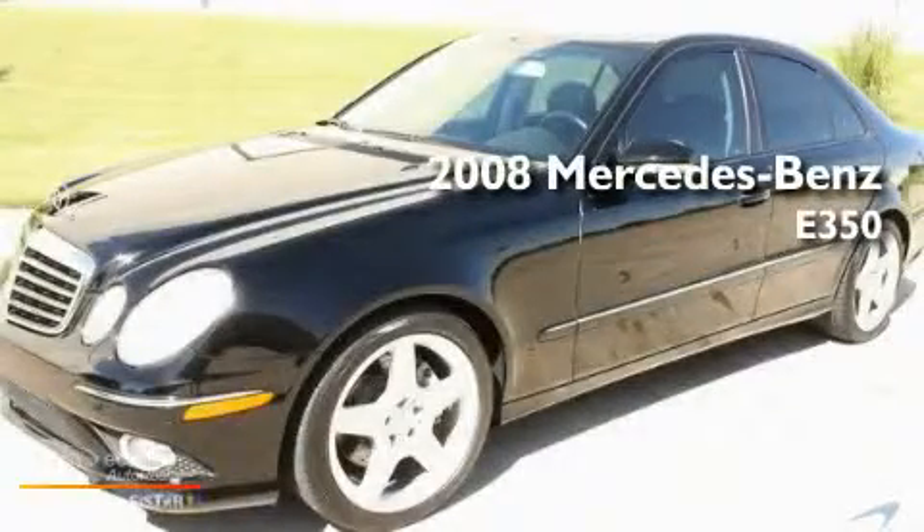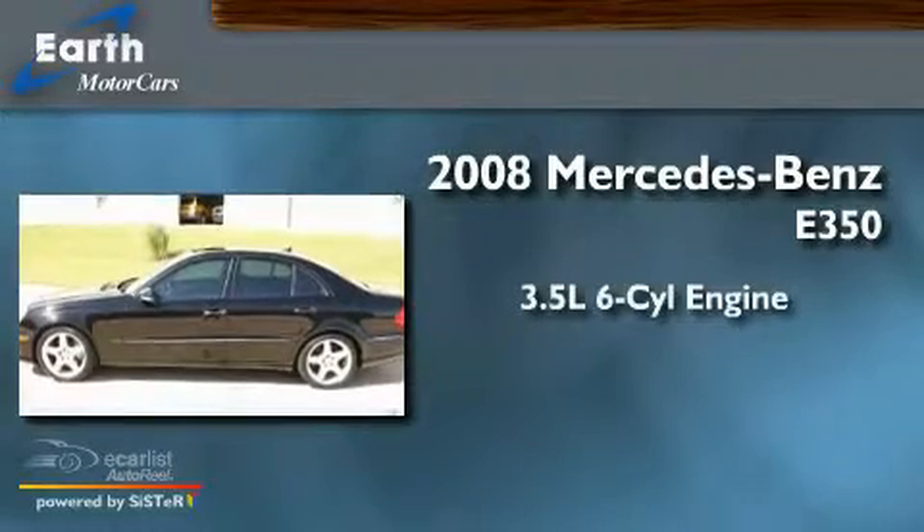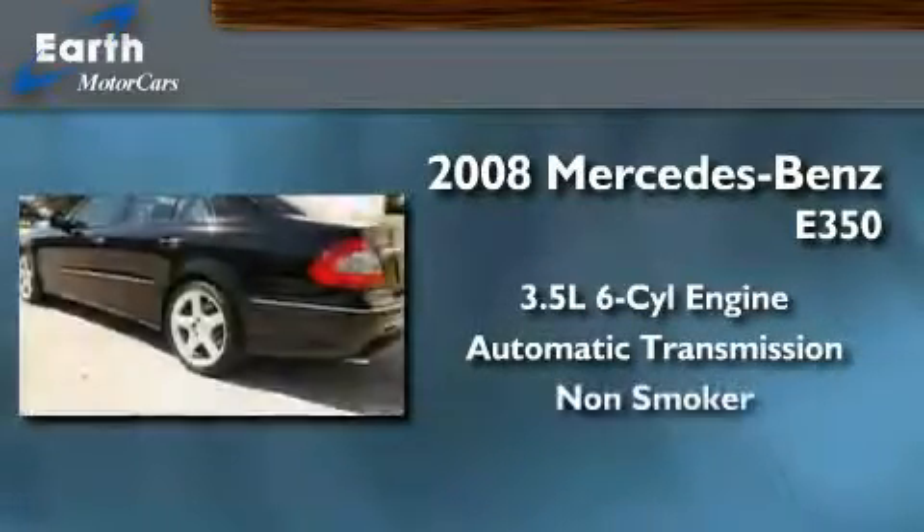This is a 2008 Mercedes-Benz E350. It has a 3.5 liter 6-cylinder engine, an automatic transmission, and a clean non-smoker interior.